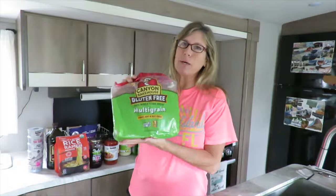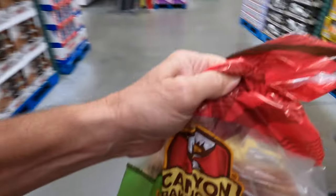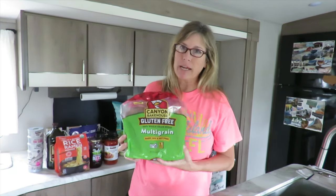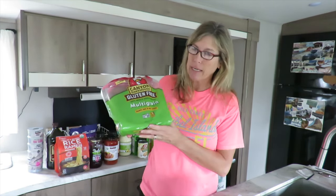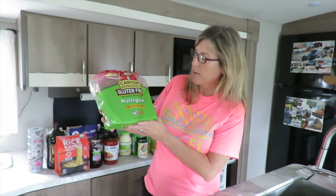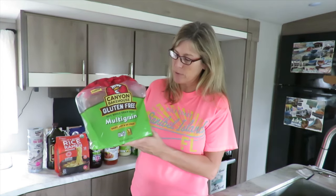This bread is going to be the only thing that has less than 2% of an expeller-pressed oil that we would not normally eat, but we literally can't find gluten-free bread that has nothing in it. We don't eat a ton of it, and this is actually the best-tasting gluten-free bread we have found with decent ingredients.